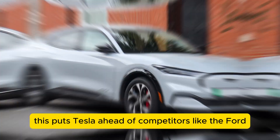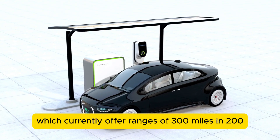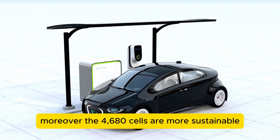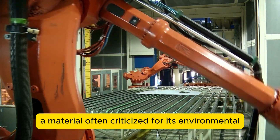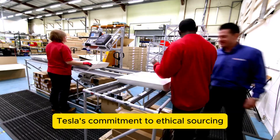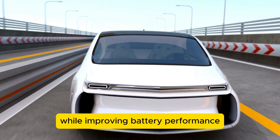This puts Tesla ahead of competitors like the Ford Mustang Mach-E and the Chevrolet Bolt, which currently offer ranges of 300 miles and 259 miles respectively. Moreover, the 4680 cells are more sustainable as they use less cobalt, a material often criticized for its environmental and ethical issues related to mining. Tesla's commitment to ethical sourcing and sustainability is evident in this move, aiming to reduce its environmental footprint while improving battery performance.